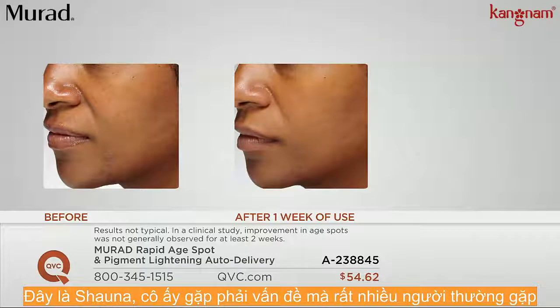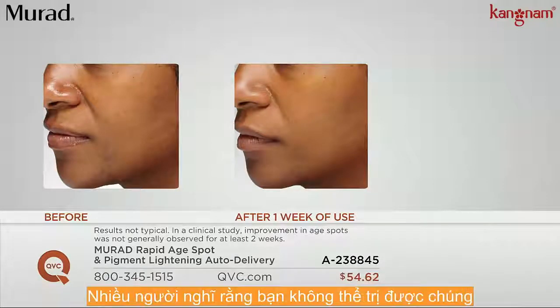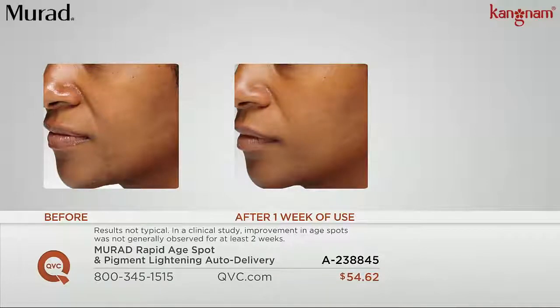Shawnda had a skin issue in her teens that cleared up, but years later we're still dealing with the scars. Most people don't think that you can treat those, but you really can. We're seeing that in Shawnda — just one week after she started using it, you can see all of those spots on her chin really starting to fade and diminish.